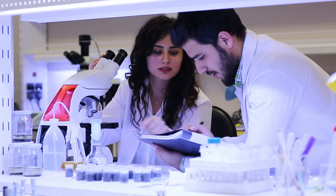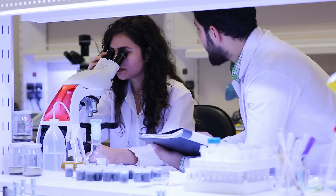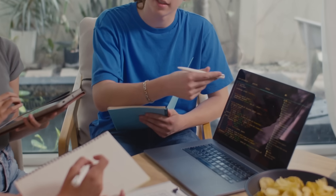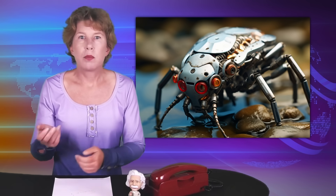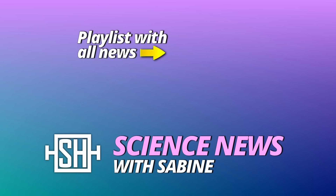Somewhat more seriously, I find this a most interesting crossover between biology and computer science that I'm sure we'll see more of in the near future with programmable nanorobots. Imagine one day you can change your DNA — what could possibly go wrong? Thanks for watching.